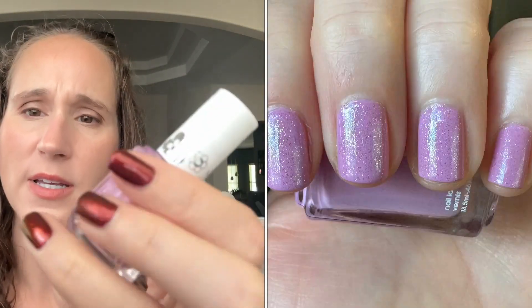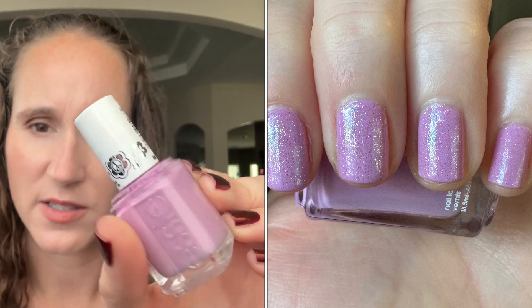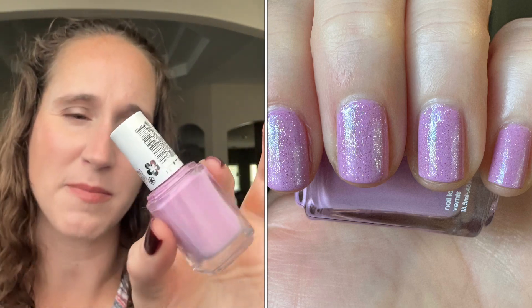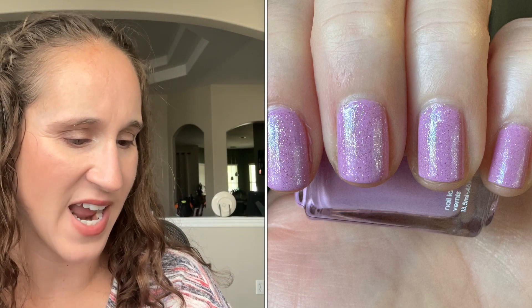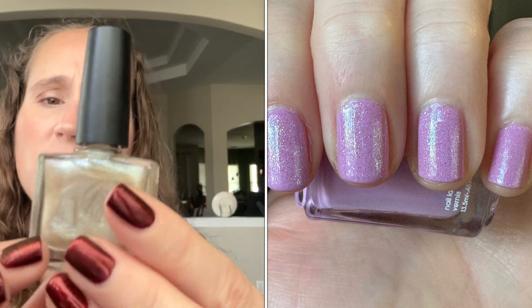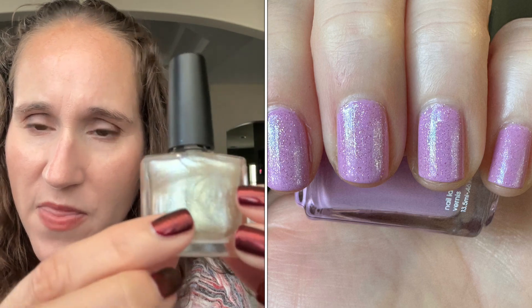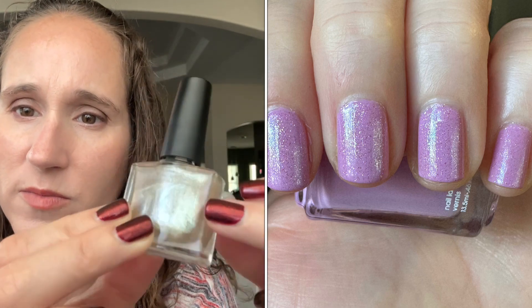Then I did a combo. I wore Essie's Run Wildflower — got this one last year and never got around to wearing it. It's a really pretty color — not quite orchid, not really violet, not lavender either — just a really soft, pretty purple. And then I topped it with Griffin from my Mythical Toppers collection. This together was pretty. It was very soft and girly with just a little hint of sparkle, and I like that.